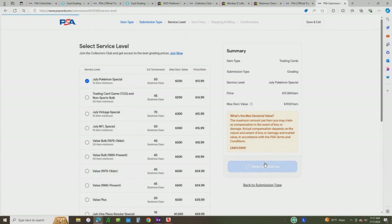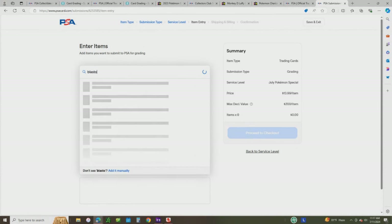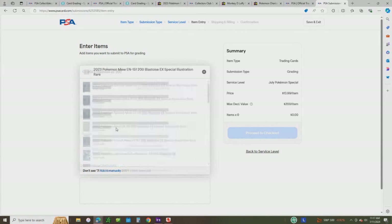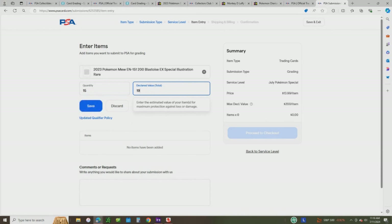Let's click through the submission. For this scenario I'll put one card in — we'll use the Blastoise from 151, which is number 200. You may need to put '2023' in front of it and 'EX' to find it in their system. One of the results is a German version, so be careful there. The correct one is: 2023 Pokémon, MW, that's the set symbol, EN 151, 200 Blastoise EX Special Illustration Rare. I'm going to put in a quantity of 15 to hit that minimum, and we're going to say it's worth $199 per card. You have to multiply by how many of each you have — so $199 times 15 is $2,985 declared value on that line item. Once we do that, we have our 15 cards and you proceed to checkout.